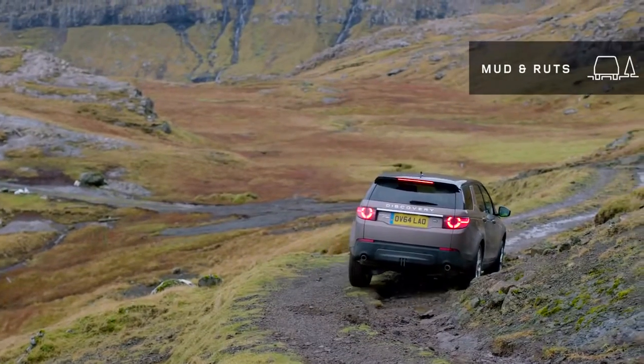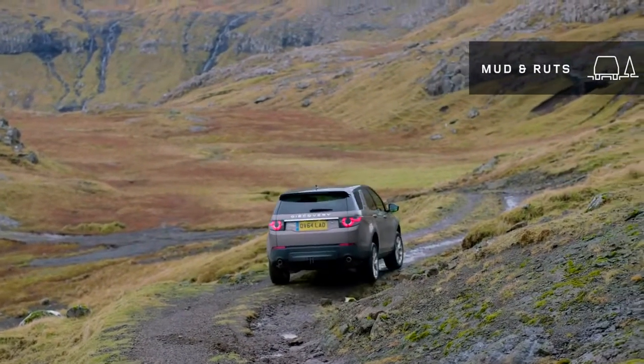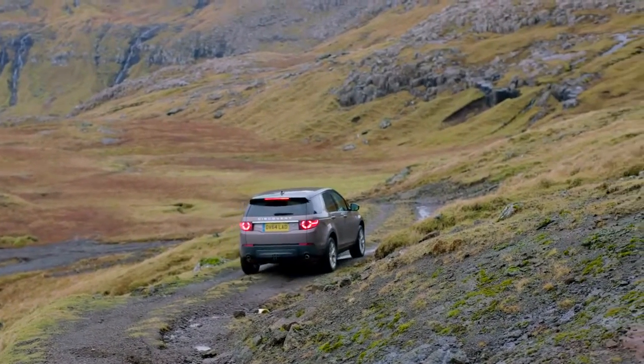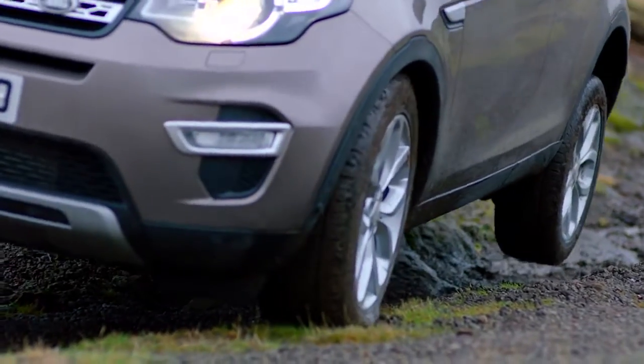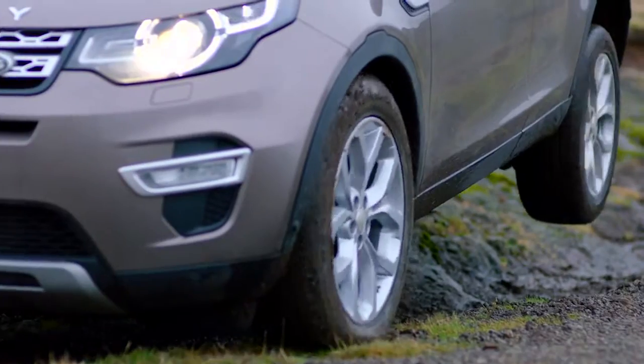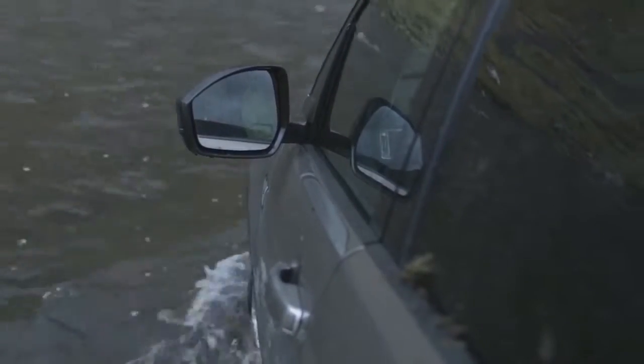Mud and ruts. On this type of terrain, you need slow, considered progress. Any loss of grip will be detected and compensated by the car, and traction control will be activated. This is also the ideal mode for river wading.